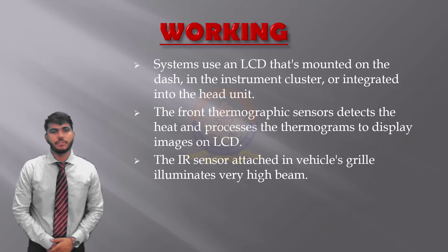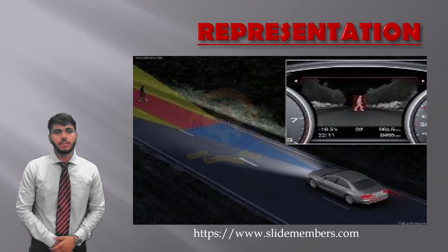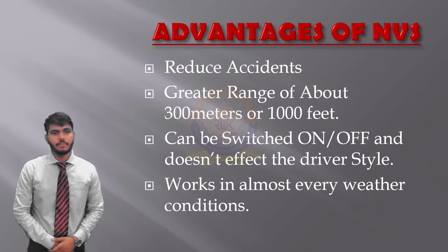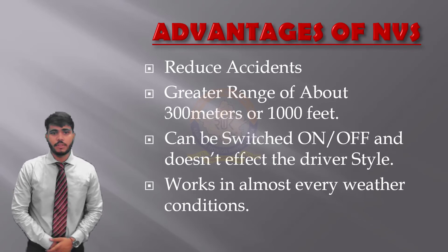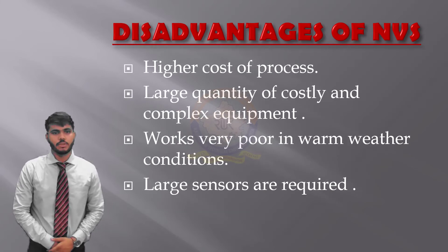The representation of night vision technology is shown in the picture. Now we look at the advantages of the night vision system. These are some advantages: reduced accidents, greater range of about 300 meters or 1,000 feet, can be switched on or off and doesn't affect the driver's style, and works in almost every weather condition. These are some disadvantages of the night vision system: higher cost, large quantity of costly and complex equipment, works poorly in extreme weather conditions, and large sensors are required.